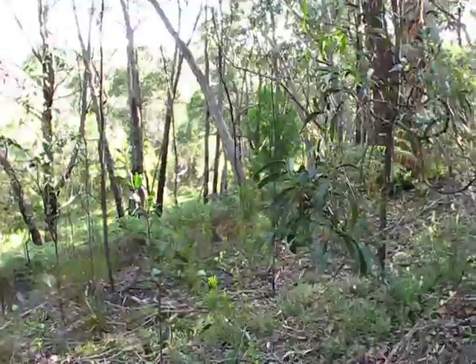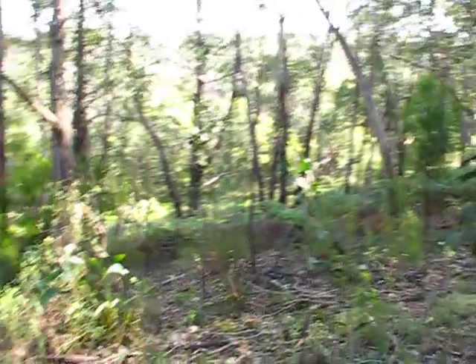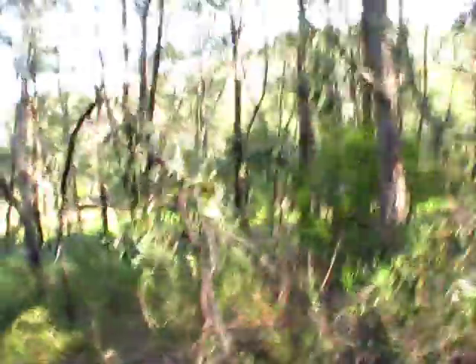Mixed feelings about that. But anyway, the sunlight here is quite fantastic — I hope the camera's picking it up. It's very grassy down there but you never know what we might find. I'll start a new clip.